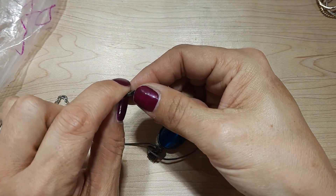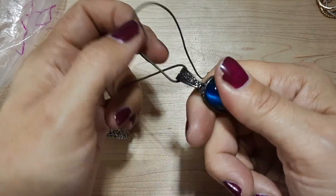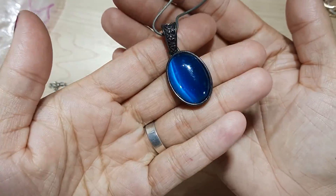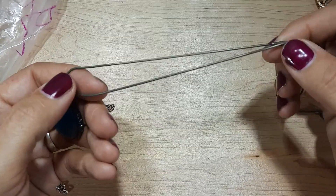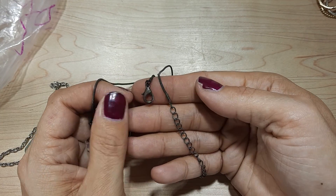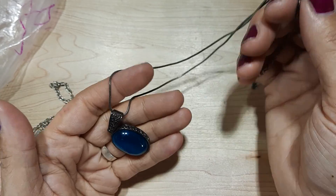Here is another necklace. It's got a cute plastic cat's eye in blue. It's just plastic — gunmetal. I don't know if this is real silver or not. I don't think so. Feels quite dirty. It's pretty though.